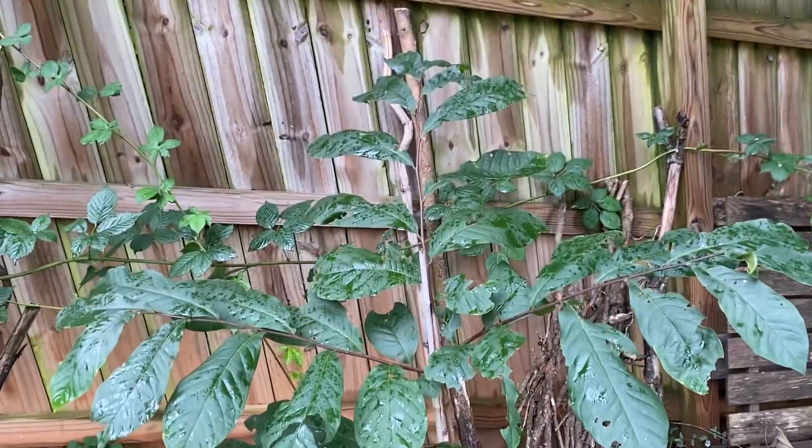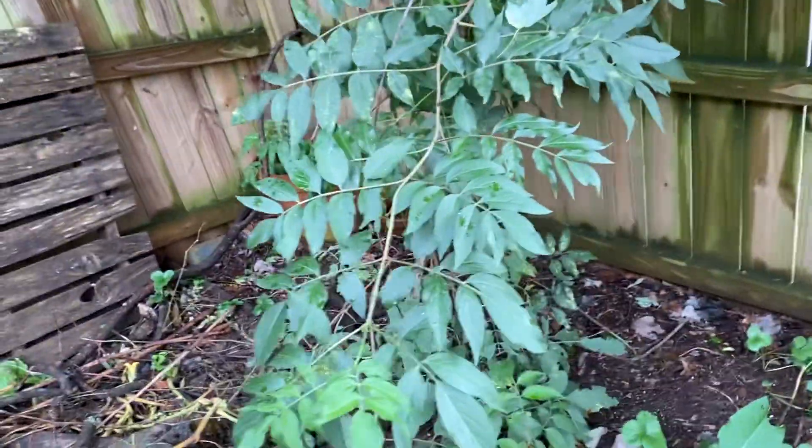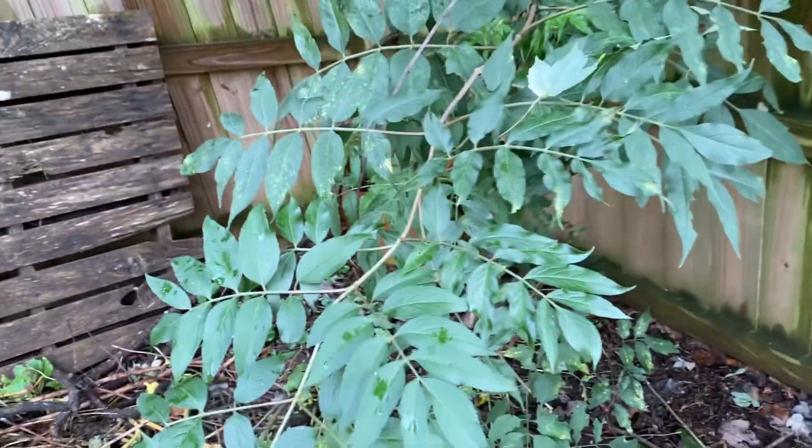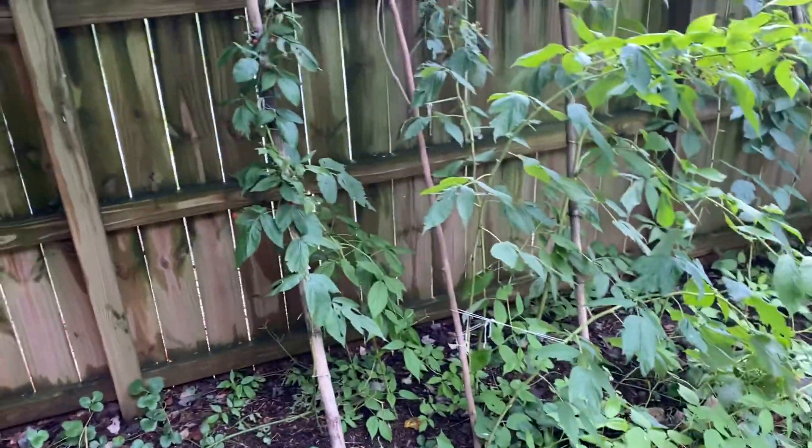Pawpaw plant, pawpaw tree, and vine. Elderberry — I tied up part of it to give it some more air circulation. It seemed to help. It might need some more fertilizer over here. Or it could just be the drought and everything.